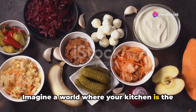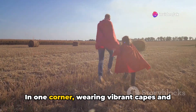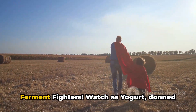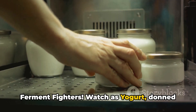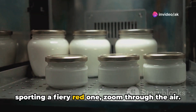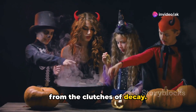Imagine a world where your kitchen is the stage for an epic battle between good and evil. In one corner, wearing vibrant capes and bursting with energy, are our heroes, the Ferment Fighters. Watch as yogurt, donned in a creamy white cape, and kimchi, sporting a fiery red one, zoom through the air. Their mission? To save their fellow foods from the clutches of decay.